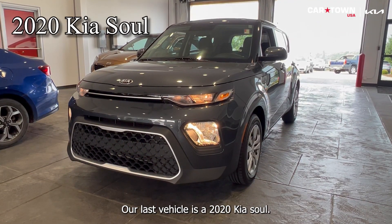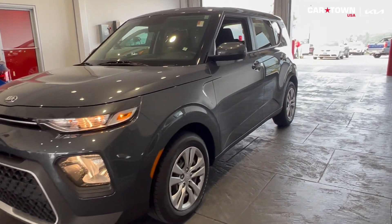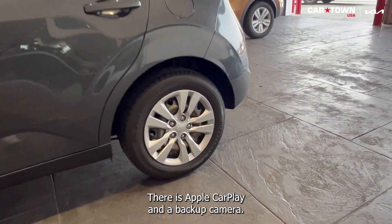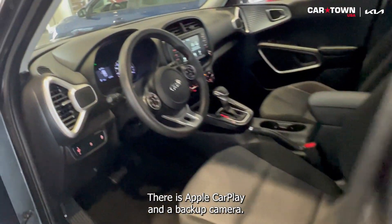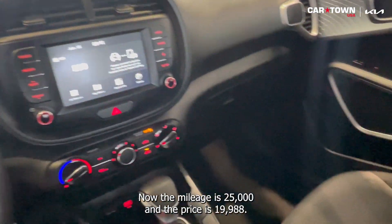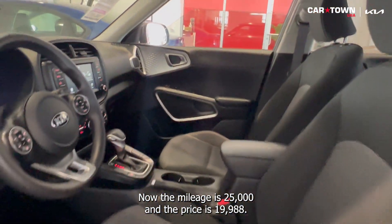Our last vehicle is a 2020 Kia Soul. The exterior color is in gray. You're going to have Bluetooth, Apple CarPlay, and a backup camera. The interior color is black. The mileage is 25,000 miles and the price is $19,988.